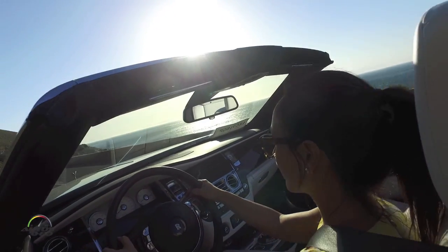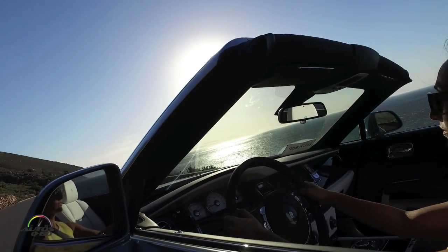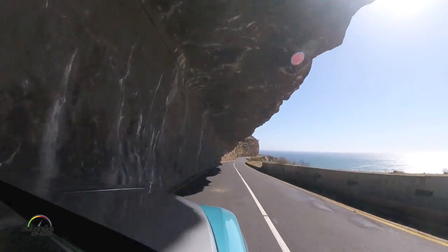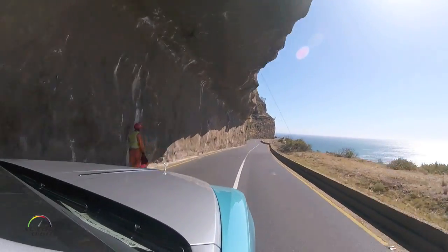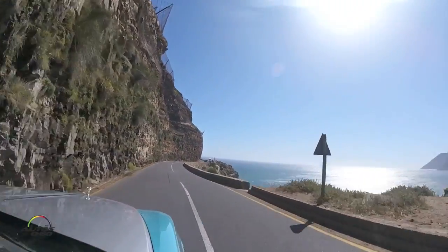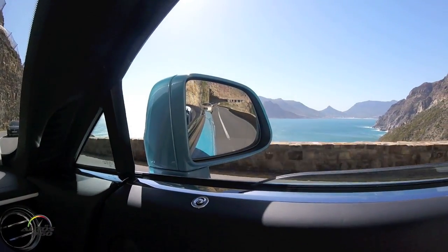Completely open in 22 seconds while moving — and this amazing view of the Atlantic Ocean. We're close to the Indian Ocean soon. But this is one of the best roads in the world. They could not have picked a more spectacular place to launch this car.